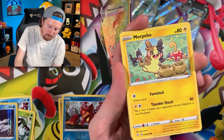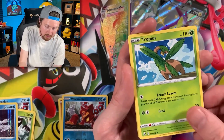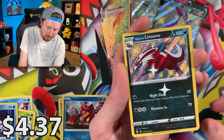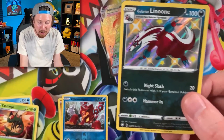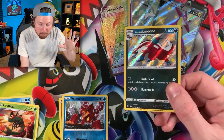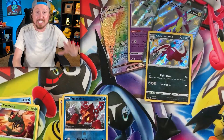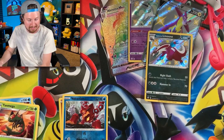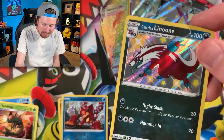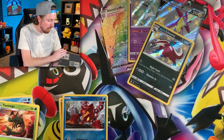Chewtle, Yanma, Morpeko, Morpeko, Glossifer, Eevee, Energy, Tropius, Rusted Shield, Rotom, Galarian Linoone — that was almost a perfect Pokémon card tin. Almost a perfect Pokémon card tin. Every single pack had a pull inside of it — an ultra rare or a shiny — except for one booster pack. Wow. Now let's just hope that the next tin is just like that or even better.